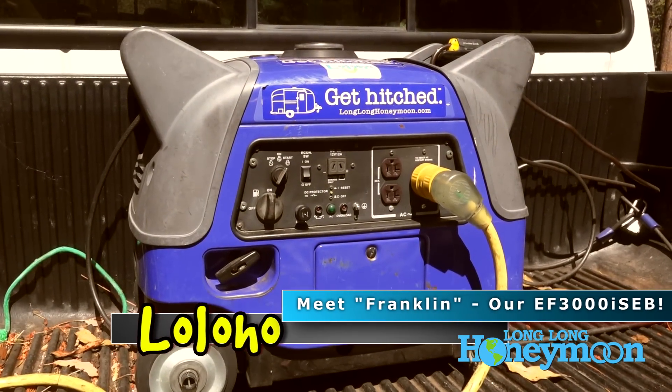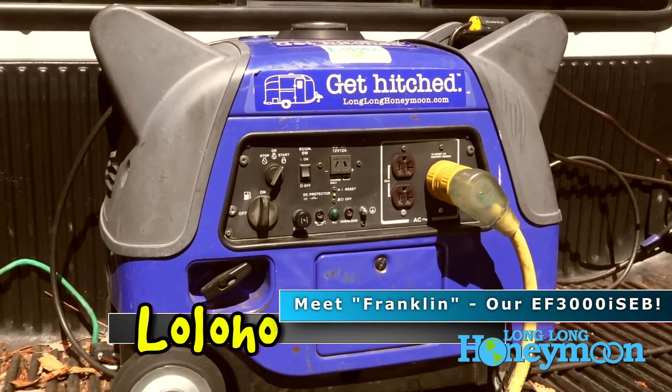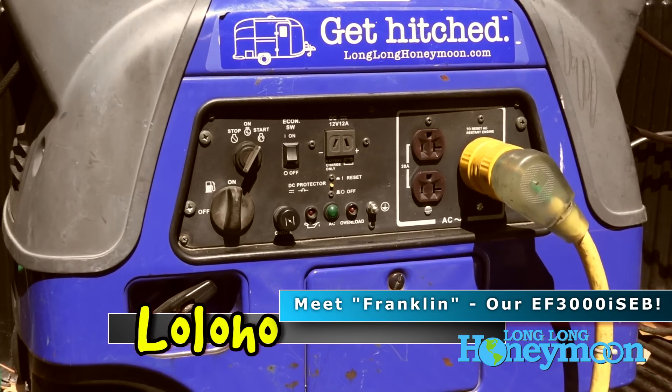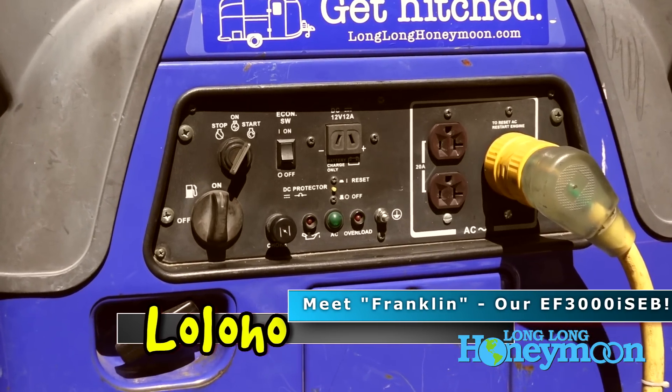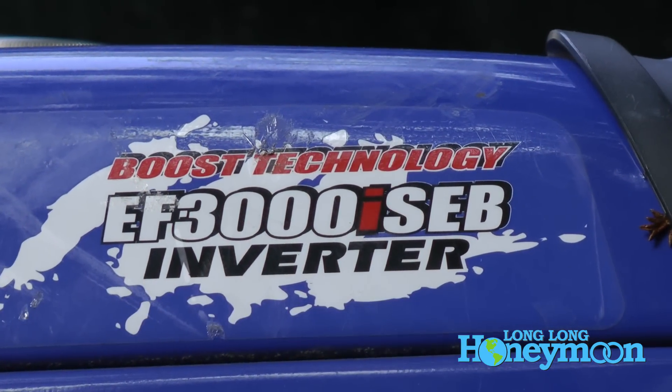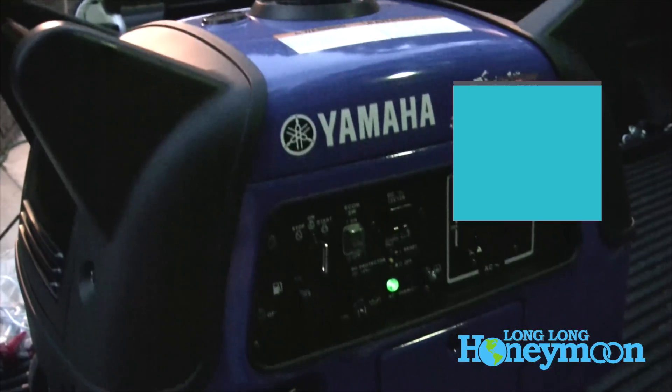Here's a real-world look at our generator which we call Franklin. The EF3000i SEB is a unique unit in the marketplace. It's unique because of the B in the nomenclature, and the B stands for boost.